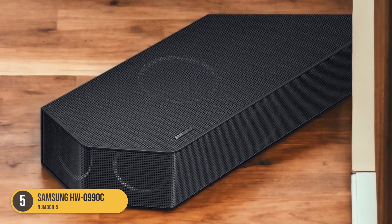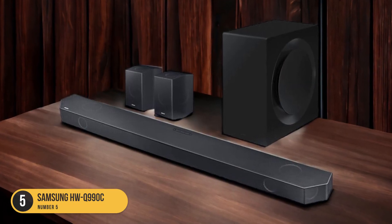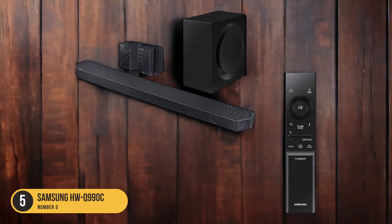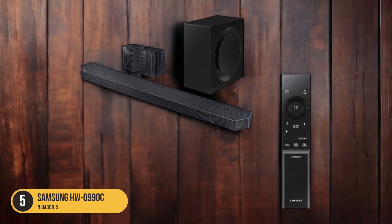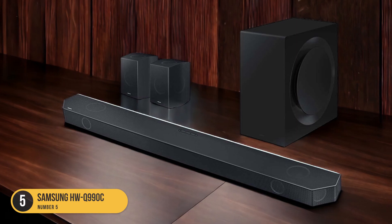Customizability is another strength of the HWQ 990C — it features a graphic EQ and presets that allow you to fine-tune the sound to your preferences. This means you can adjust the audio to match the acoustics of your room or simply enhance certain frequencies for a more personalized experience.